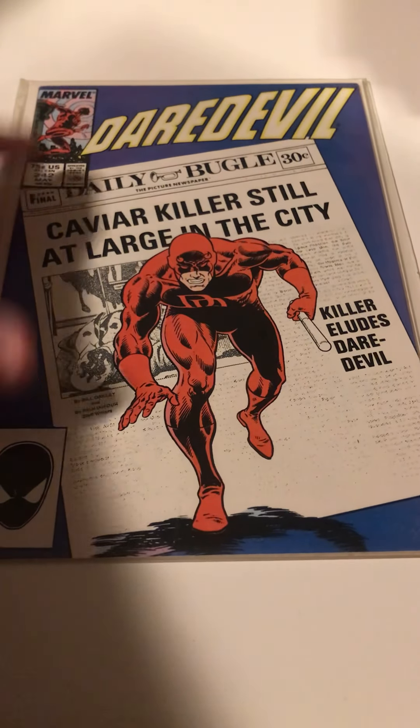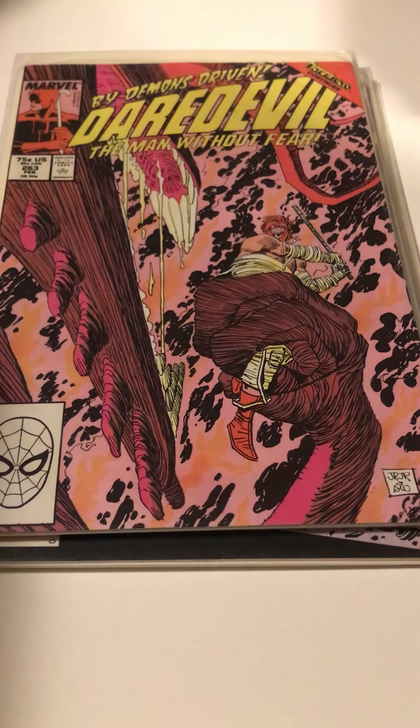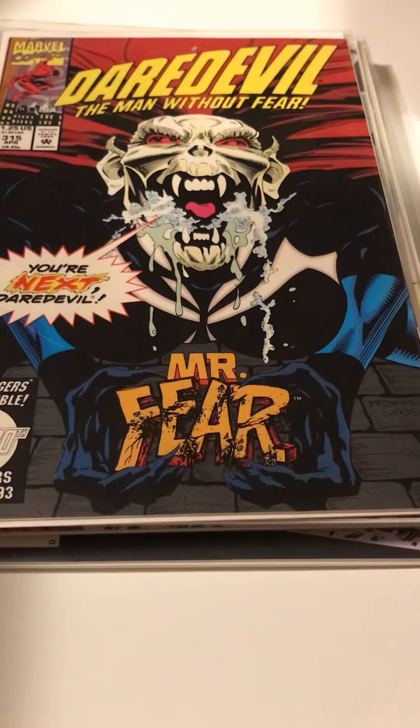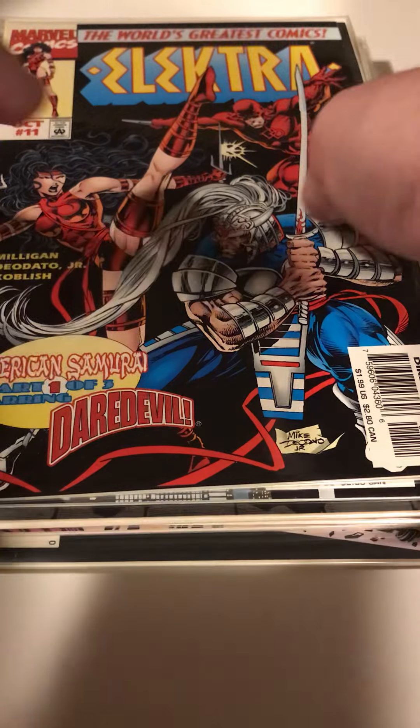Let's switch over to Daredevil — this is one I've only started building in the last couple of years. Got issues 242, 246, 252 — love that cover — 263, 264, 267, 298, 299, 302, and 355. And I found a couple issues of Elektra to finish off that run: issues 9 and 11. Don't come across those that often, again in the cheap boxes.